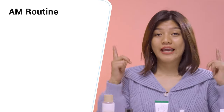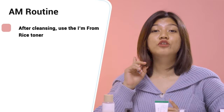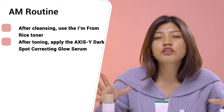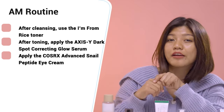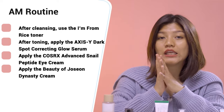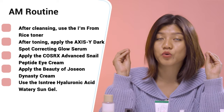Here's a quick summary for the AM routine. After cleansing, use the I'm From Rice Toner. After toning, apply the XSY Dark Spot Serum. Then apply the Cosrx Advanced Peptide Eye Cream, followed by the Beauty of Joseon Dynasty Cream. And finally, add sun protection using the Essentielle Hyaluronic Acid Watery Sun Gel.